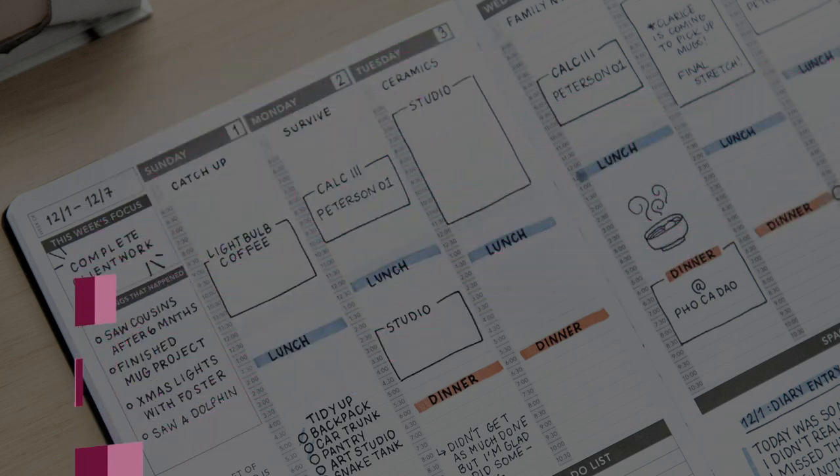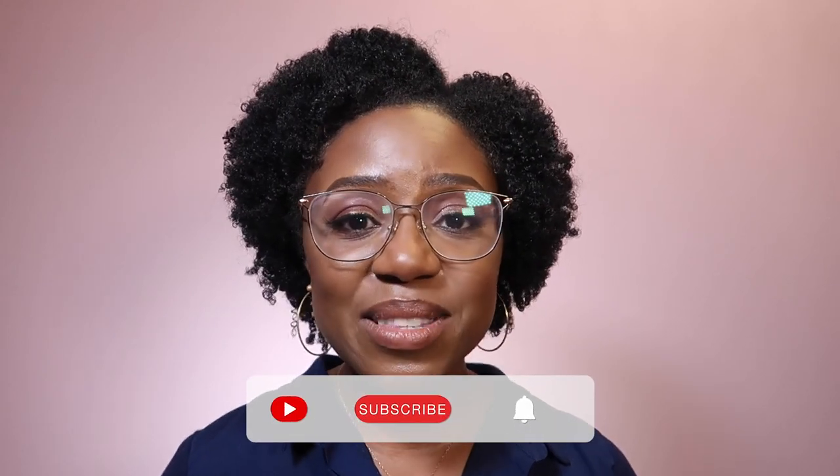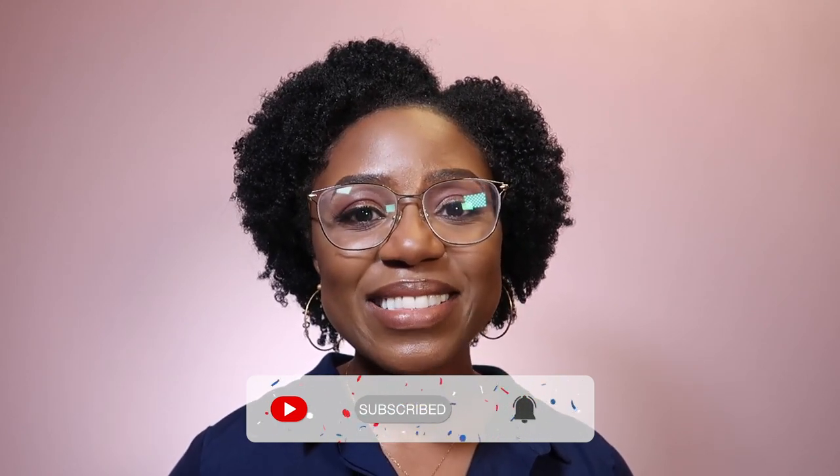Let me know in the comments which part you found the most useful and which bits you're going to try out for yourself. If you haven't already, make sure to like this video and consider subscribing if you found it helpful. Take care, guys.